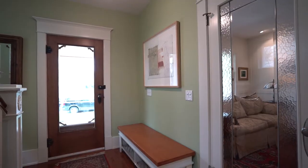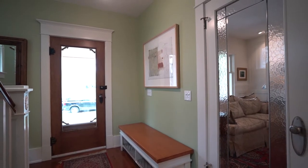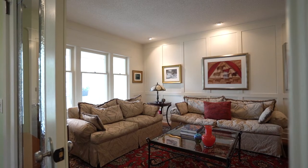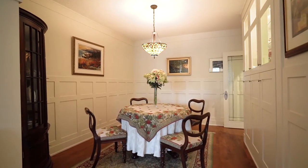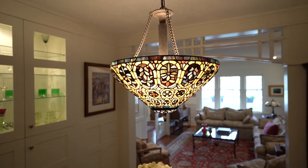I love these leaded glass doorways leading into this really large formal living room. I love how they've done a built-in beautiful custom china cabinet buffet hutch for all your china and wine glasses.